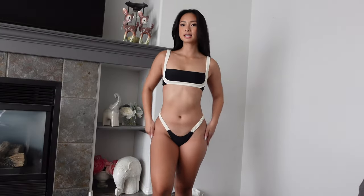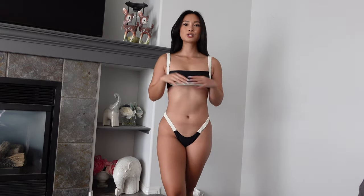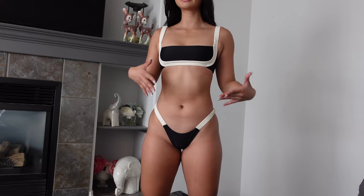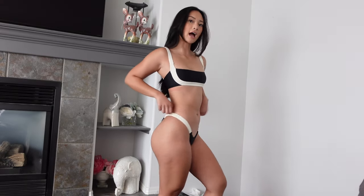Next up is the sporty top and bottoms. This is definitely more secure than the previous one, so if you are doing a bunch of activities, this is the bikini for you. I do find that these bottoms are a little lower than I want them to be, so keep that in mind. Other than that, I do love the fit and style of it all.